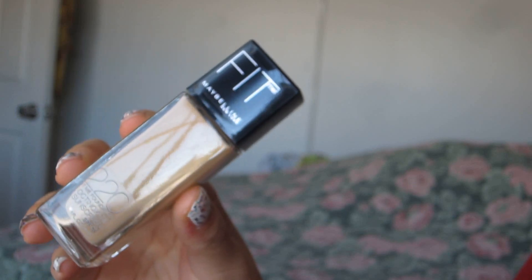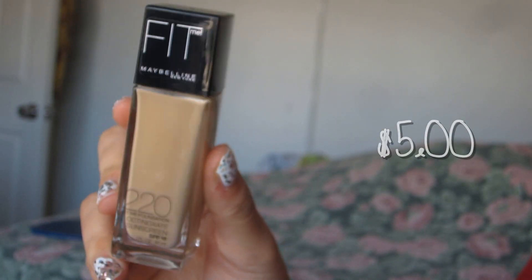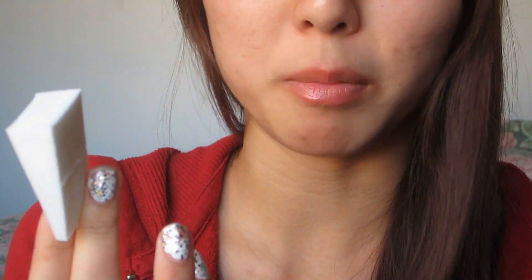Hey guys! So today I am doing the $20 makeup challenge tag, as you can see from the vlog. I decided not to use Elf because most Elf products are only $1, so I wanted to make this challenge a little bit harder. Let's get the haul started. I'm going to begin with this foundation from Maybelline, which only cost $5 from Walmart, and I had a $1 off coupon.